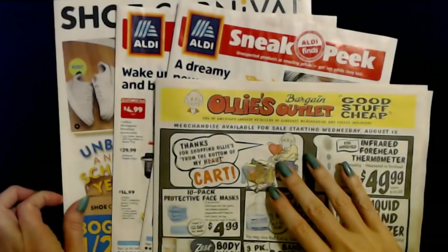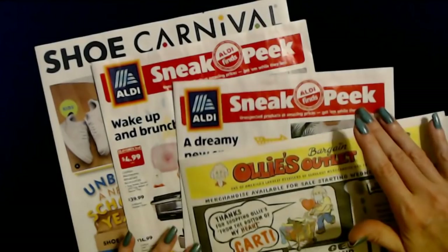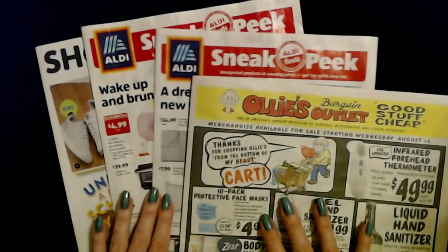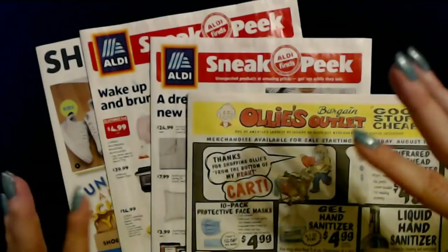So that's a look at four recent sales circulars. We started with Ollie's, then went to next week's Aldi sneak peek, then this week's Aldi sneak peek, and the most recent Shoe Carnival sales circular. Thank you so much for watching — I really hope you enjoyed it and I will see you again really soon. Bye bye.